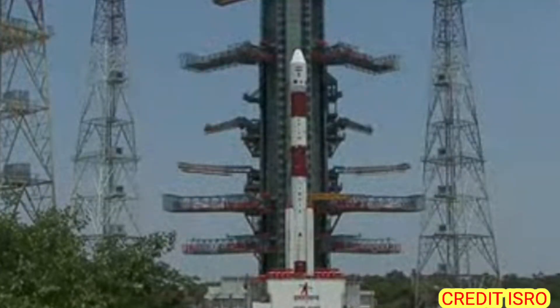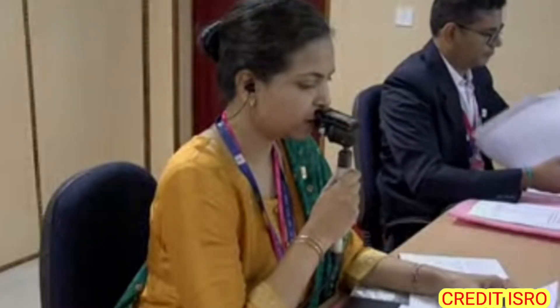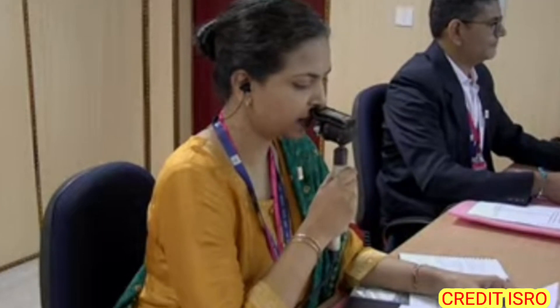Namaste viewers. The Indian Space Research Organization is gearing for its rendezvous with the sun. To take you along on the live telecast of this momentous event today, I am Madhuri giving the commentary in English. With me is my co-commentator Shivika.